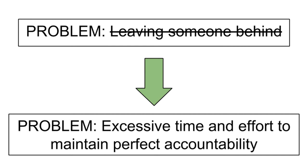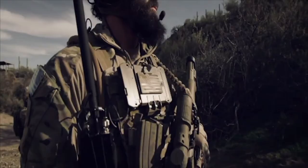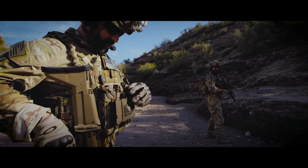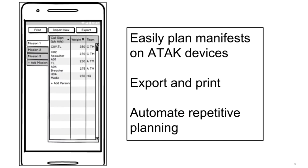Planning requires manual data entry and paper manifests to track changes. We observed SOCOM's planning and execution process to find time-saving opportunities throughout an operation. Our minimum viable product integrates manifest planning, modification, and version control with automatic mustering utilizing existing Android-based equipment. We designed an Android interface to automate repetitive tasks and integrate with ATAC situational awareness mapping software.